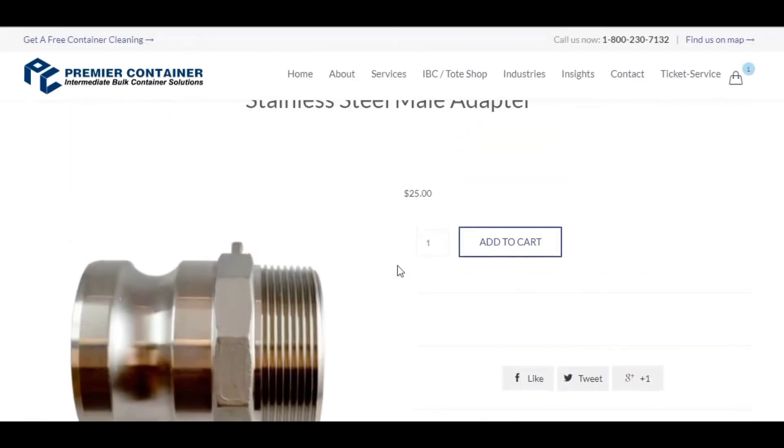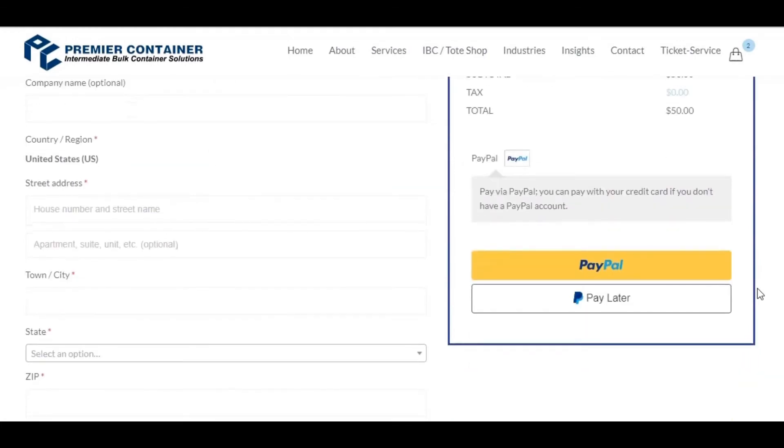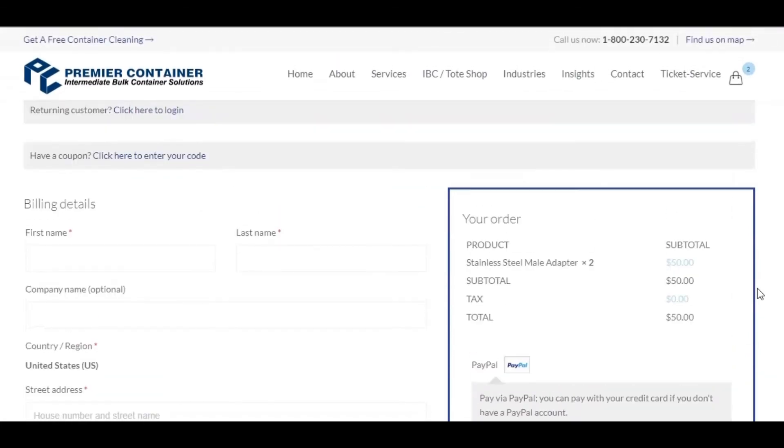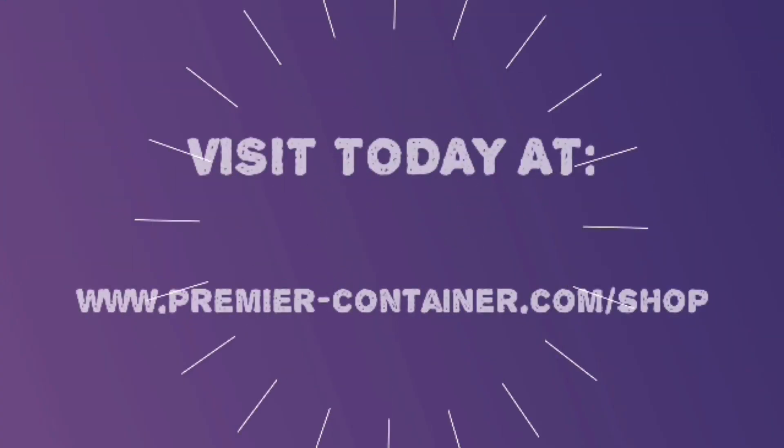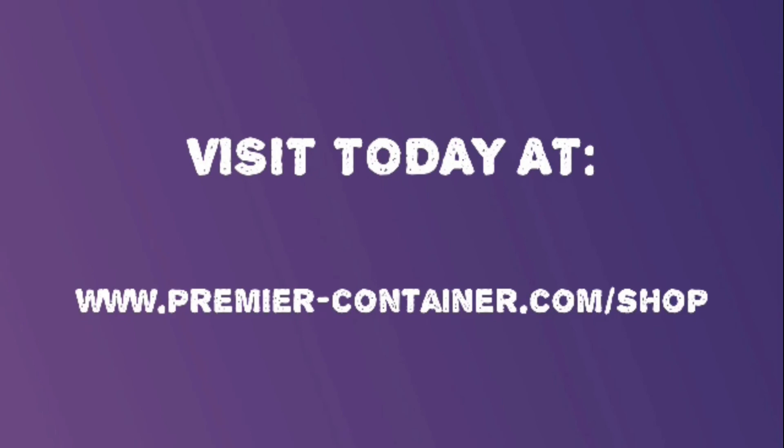You can purchase the product directly from our website with the option to use PayPal for a quick and easy checkout. Visit today at www.premier-container.com.